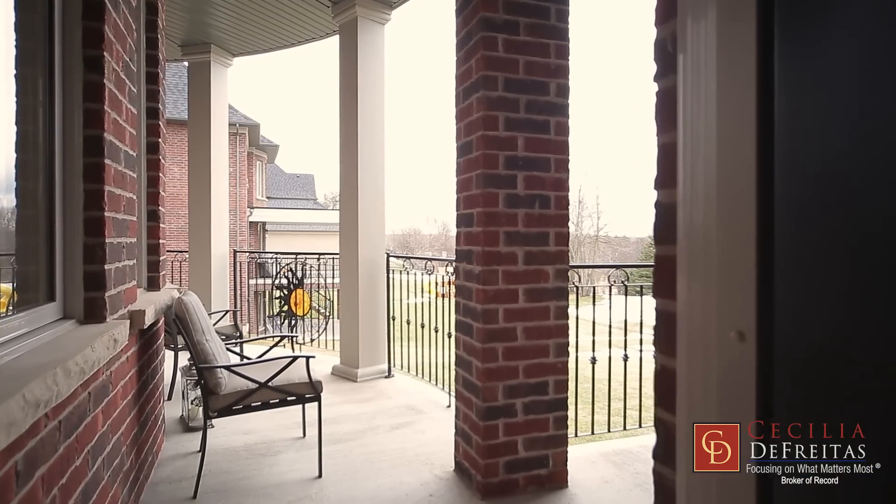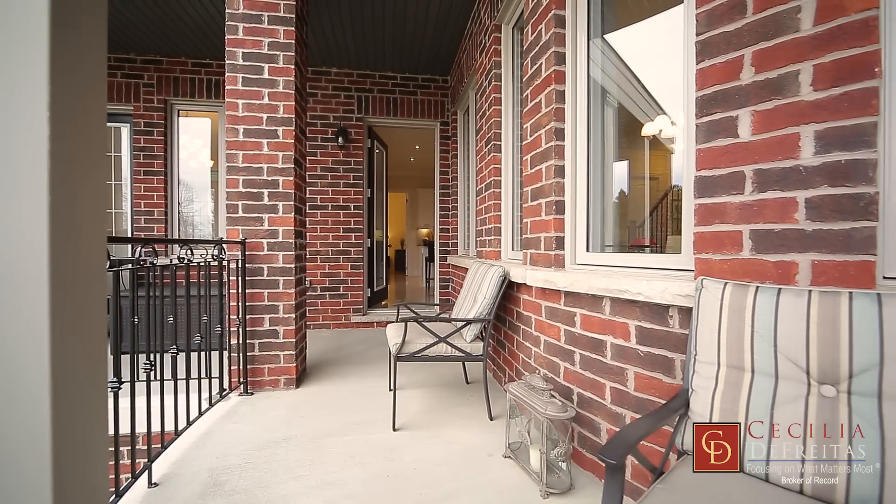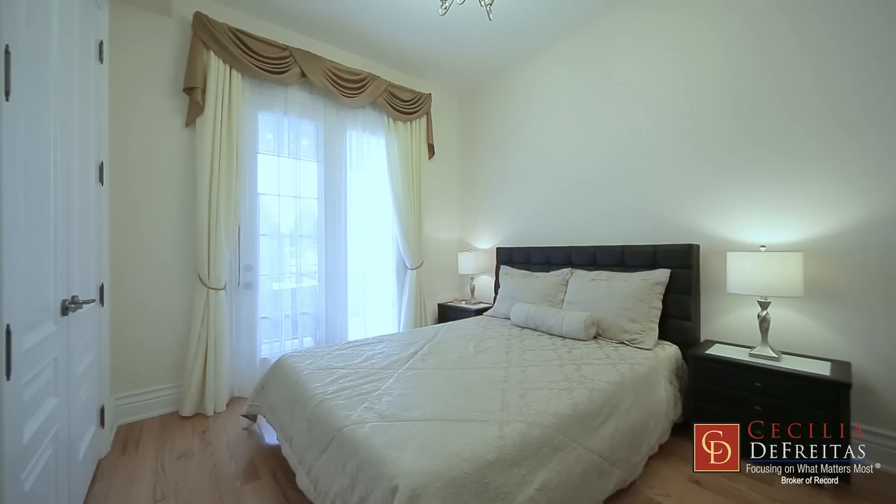You will love that the back of the house has 5 walkouts to a wrap-around deck overlooking the back garden.